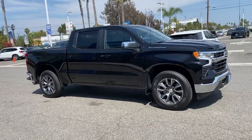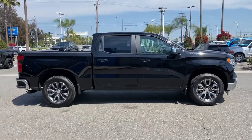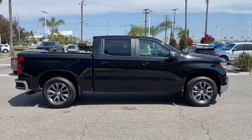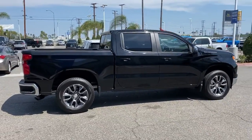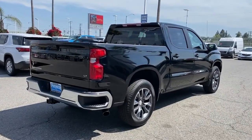You will love the features of this 2022 Chevrolet Silverado 1500. The smooth-riding Silverado 1500 delivers rugged strength, a quiet and spacious cabin, agile handling, and technology that keeps you connected.